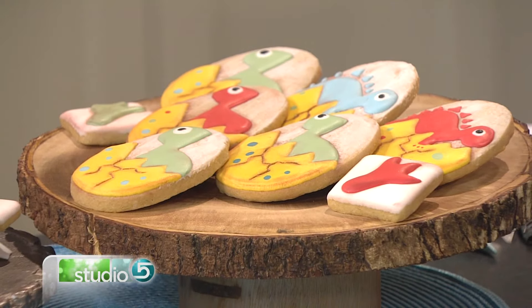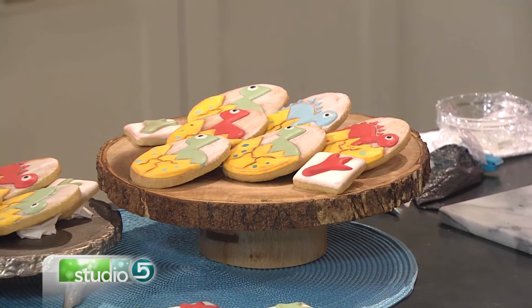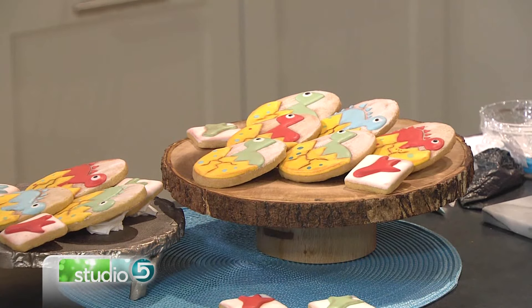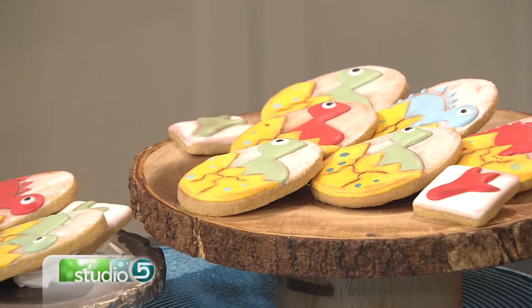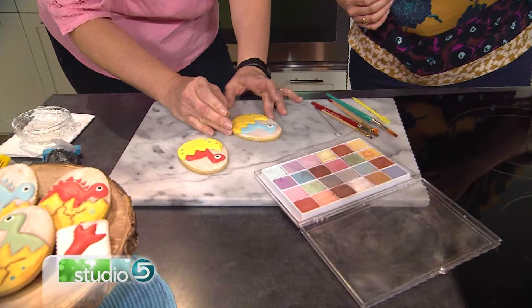You can do a lot of things with royal icing that you can't do with buttercream or glaze — there's a lot of texture and different effects possible. One of Natalie's most popular cookie designs features cute little dinosaurs cracking out of their eggs. She's going to show how to etch the icing to give it texture and dimension, using a small tool — a toothpick or any kind of scrolling tool works.